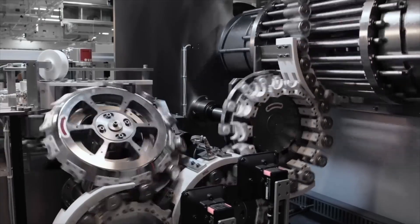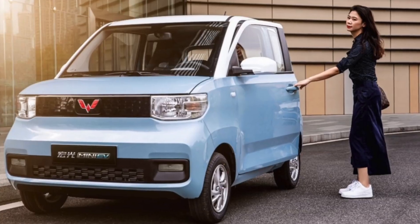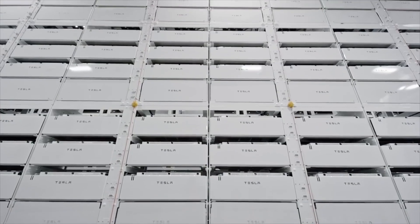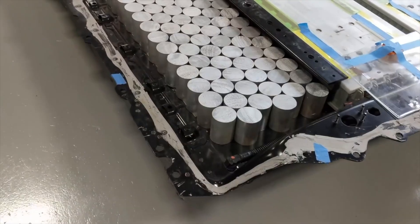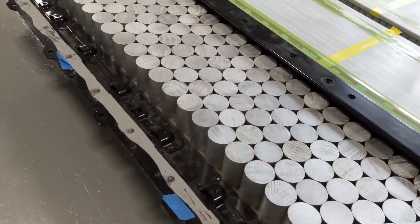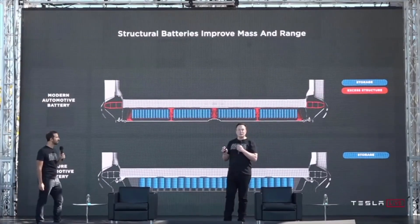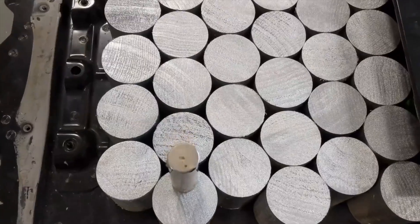Tesla was eyeing contracts with Samsung SDI and LG Energy Solutions for 4680 production, according to a report from the Korea Herald in mid-July, with suppliers Panasonic and CALB likely already lined up for manufacturing efforts. A new report from Chinese media site 36Kr indicated that Tesla is now eyeing Ningde Times, LG Chem, and Iwei Lithium Energy for contracts. A person familiar with the matter said negotiations are in the early stages and mass production will begin in 2023.